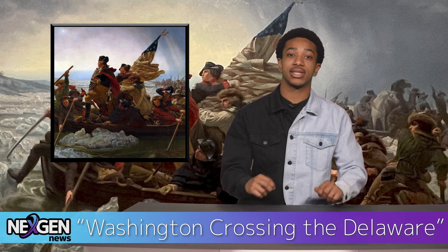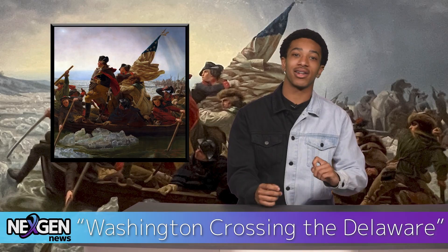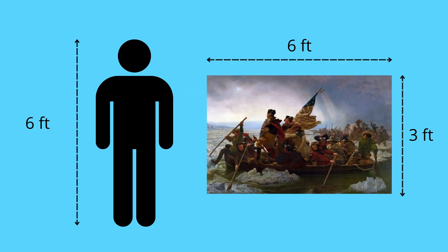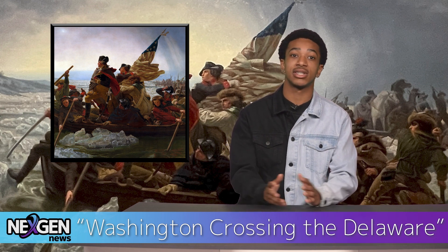Three versions of Washington Crossing the Delaware were painted by the artist Emanuel Leutze in 1851 in Dusseldorf, Germany. The first was destroyed during World War II. The second is currently the centerpiece of the American wing at the Metropolitan Museum of Art in New York City, at a whopping 12 and a half by 21 and a quarter feet in size. The third is substantially smaller at three feet high and six feet long, which spent several decades in the White House from the 1970s up until 2014.